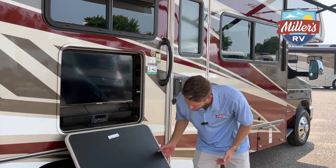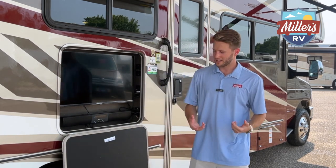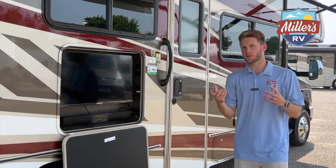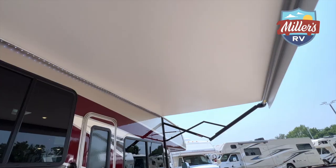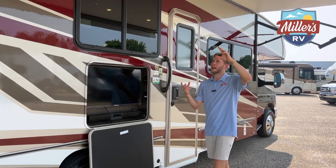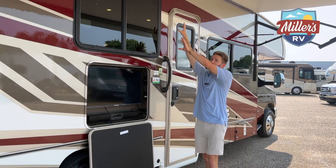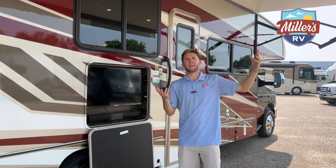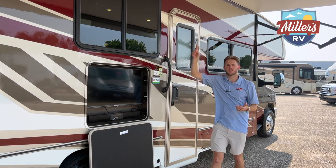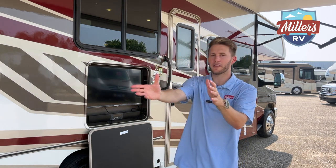Those wheels almost remind me of American Force wheels — they just look powerful. I want to mention the awning too: I really like the white fabric underneath, it feels cooler. The LED lights on the awning are on the inside of the bar, which I prefer — when you roll your awning in at the campsite you can still have these LED lights on, so it's a nice aesthetic boost.